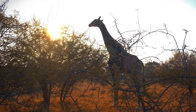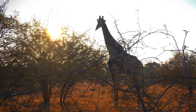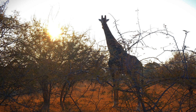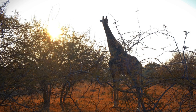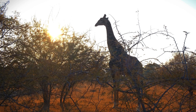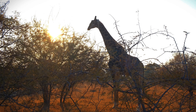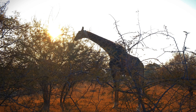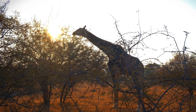Giraffes have powerful hind legs, and their kicks can be formidable. When threatened, they may use their legs to defend themselves against predators, including lions. A well-placed kick from a giraffe can be lethal for a potential attacker. Giraffes often live in loose social groups called towers. Being part of a group provides additional eyes to watch for predators, and predators are less likely to target a group due to the potential for a coordinated defense.